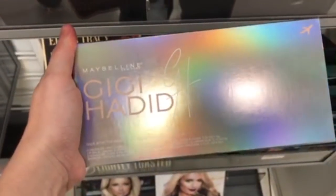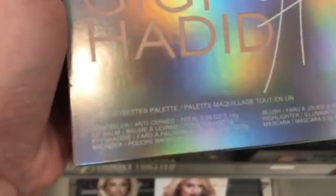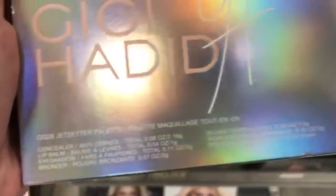The Gigi Hadid Jet Setter Palette has concealer, lip balm, eyeshadow, bronzer, blush, highlighter, mascara, and some brushes — all for $16.99, which is a great deal. Then there's the Gigi Hadid Tinted Primer in Light Medium for only $2.99.